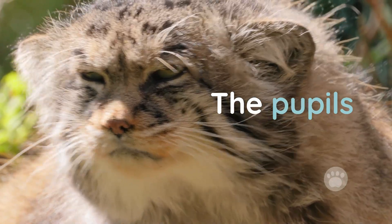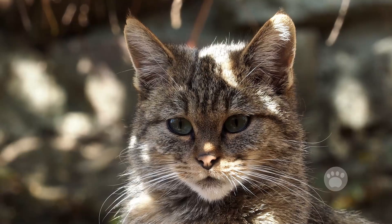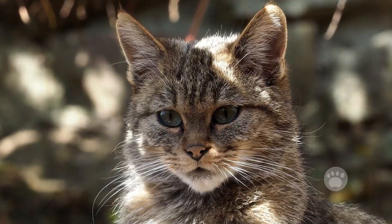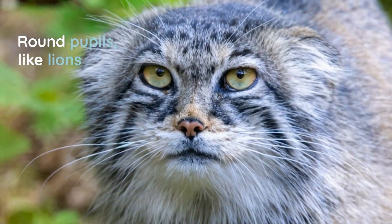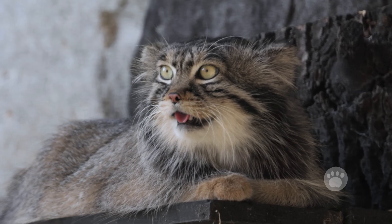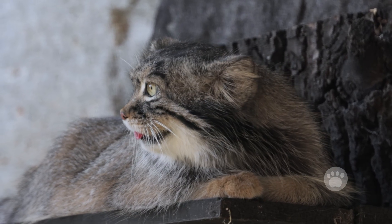Second, the pupils. Unlike most small wild cats, which have vertical slit pupils, Pallas' cats have round pupils, similar to big cats like lions. This rare trait helps them manage the changing light in their high-altitude environments.